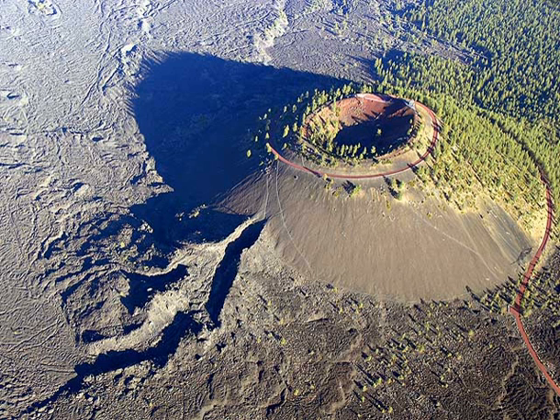Lava Cast Forest is roughly 25 miles south of Bend, accessible via a 9-mile gravel road from US Highway 97.